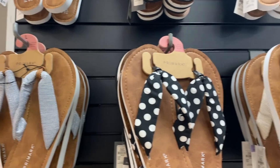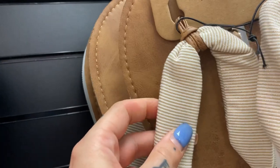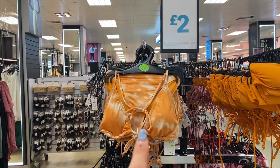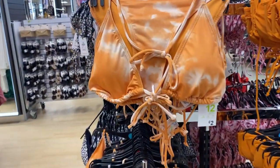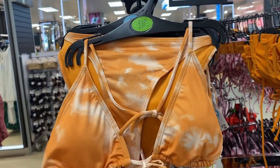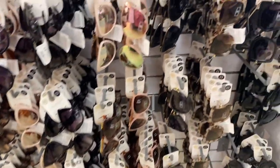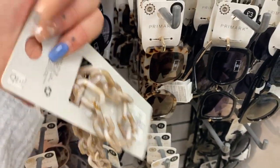I kind of like these as well — good for the beach. I like these ones here, they're £4. £2 tie-dye bikinis — is that a joke? I'm guessing it's £2 for the top and £2 for the bottom, but that is good pricing and super cute. Lots of cute sunglasses. Quite like these ones — they'd go with these actually, wouldn't they?